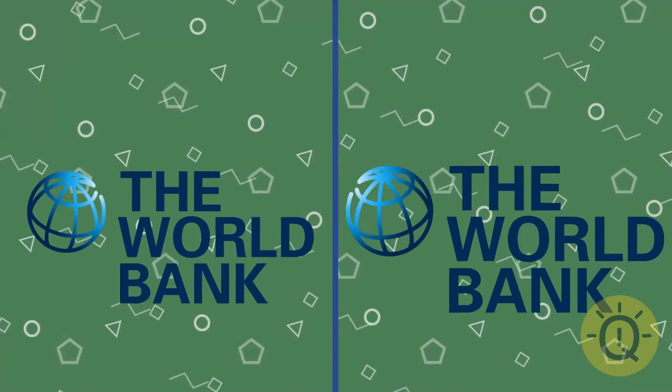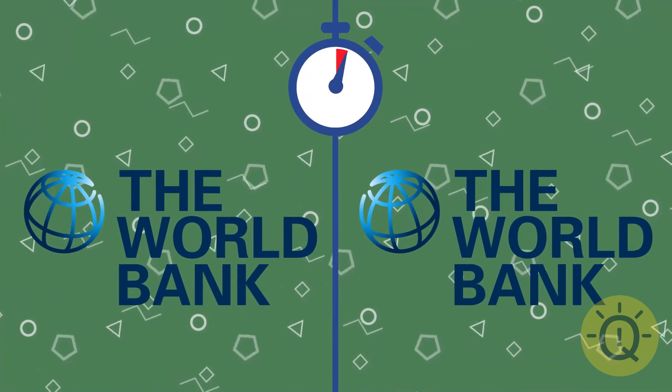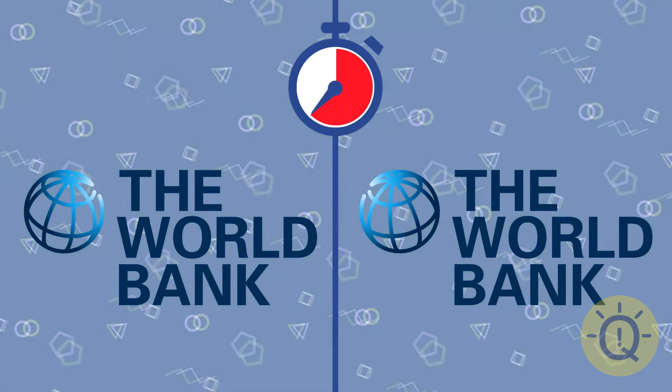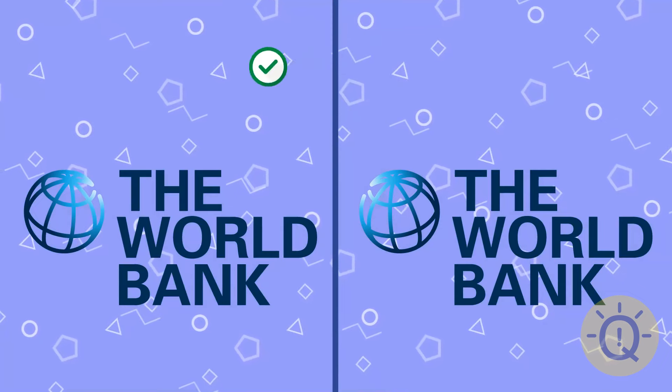This one is way harder. World Bank. Find their logo. It's the one on the left.